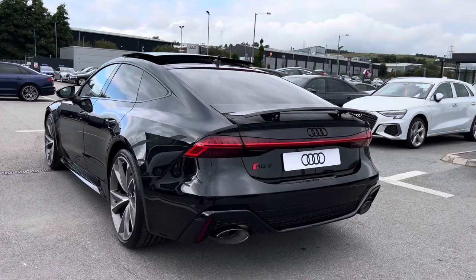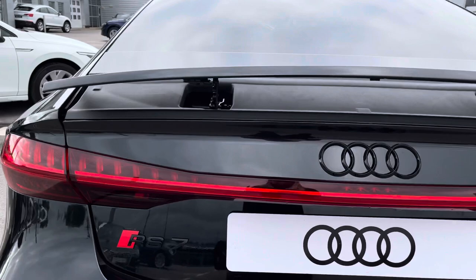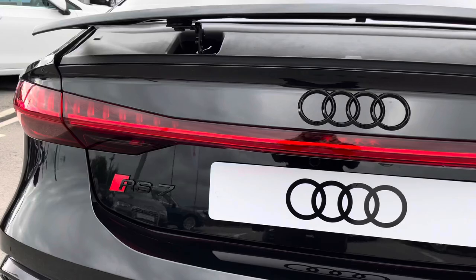We've got all the RS body styling on this vehicle including the RS sport suspension plus dynamic ride control, with a rear spoiler ensuring maximum sportiness — and it really looks well on this performance car. We've also got the rear sports exhaust system as well as the RS7 legendary badging.